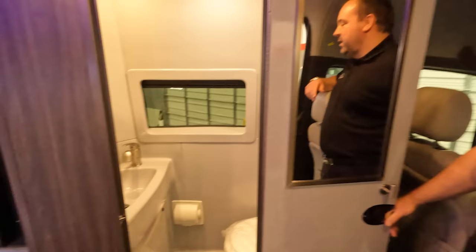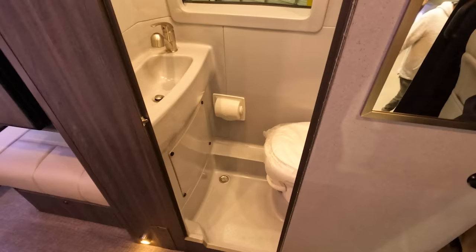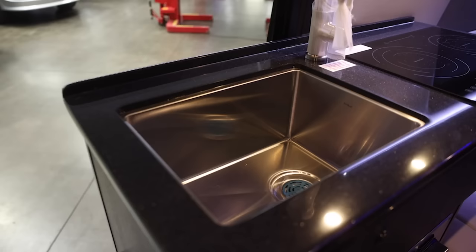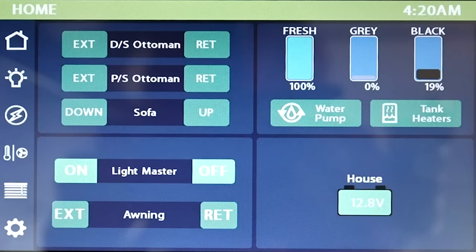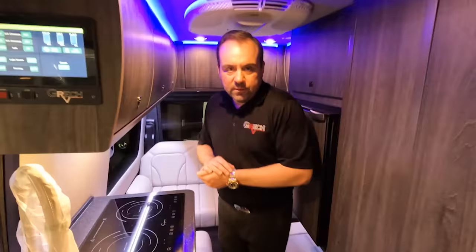One unique feature in our bathroom is a window — we're the only Class B van out there with a window in the bathroom. It's a one-piece fiberglass wet bath. Since this is a lithium-ion package unit, it has the full galley with a deep farmhouse-style sink, standard in all our models, and solid surface countertops. Every lithium-ion battery package unit comes with an induction cooktop, while propane generator models have a propane cooktop. In the back you've got a memory foam power-retractable sofa bed controlled through the Firefly system.